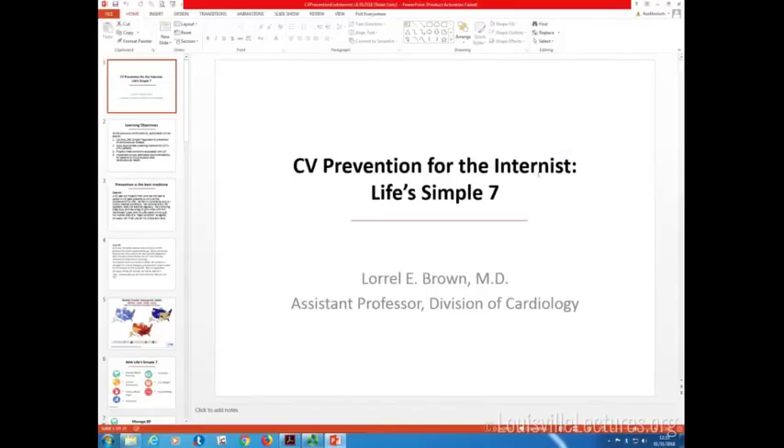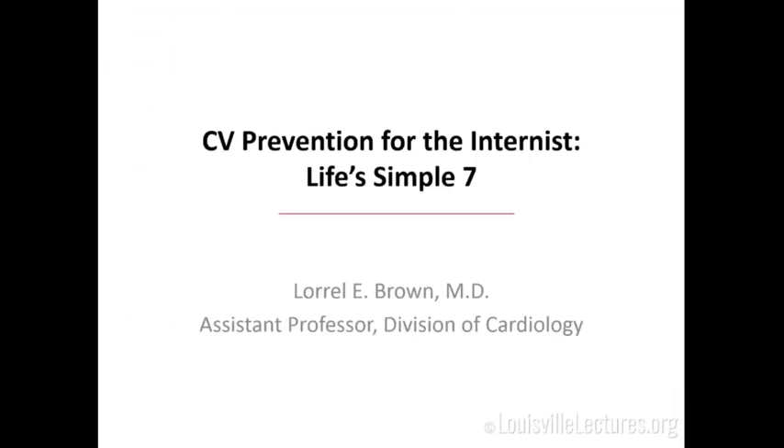Welcome. We're going to take a departure from the CCU, which is what I normally like to talk to you guys about. I'm going to have a record-breakingly short lecture for me because we're going to talk about prevention. Other side of the spectrum. I recently went to a conference where we talked all about how we can prevent cardiovascular disease from happening in the first place.